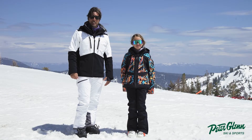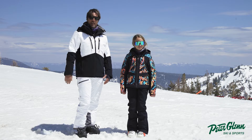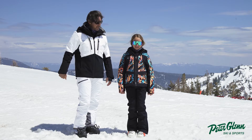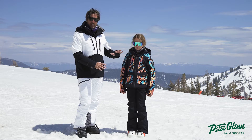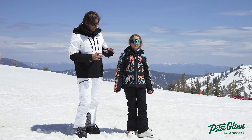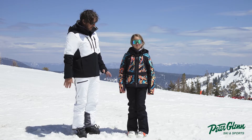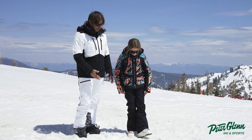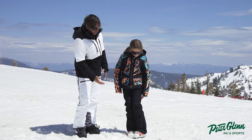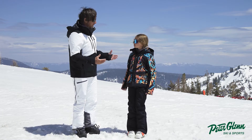Hey, Johnny Mosley here for Peter Glenn Ski and Sports, hanging out with our newest junior testing officer Olivia Epstein — big mountain shredder from here at Palisades Tahoe. We're talking about this Obermeyer kit, which we absolutely love. There is a review on the jacket called the Rayla, but we're talking right now about the pant that goes with it, and that's called the Jolie soft shell.